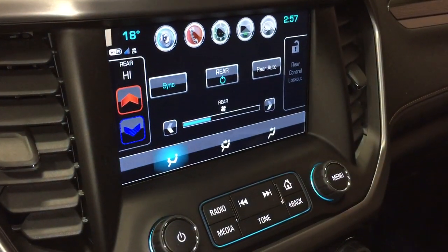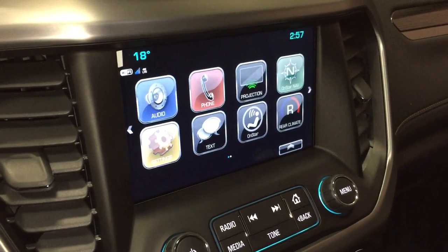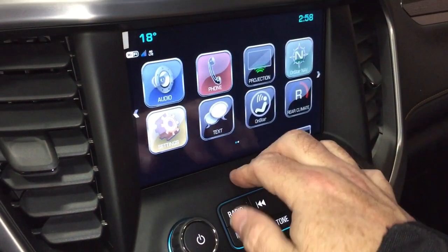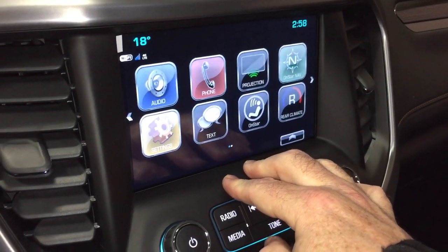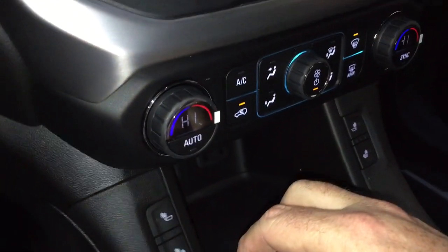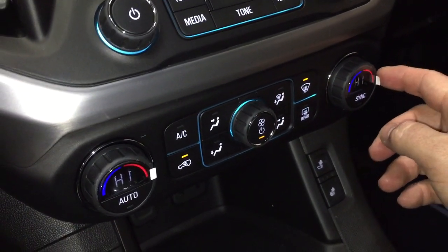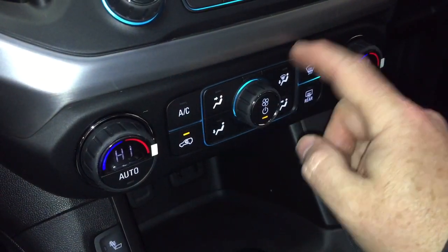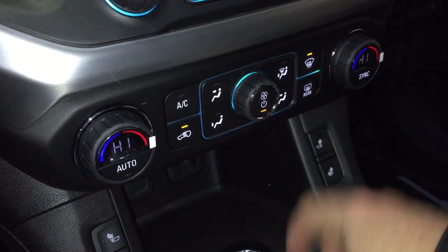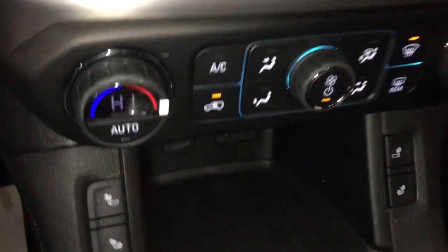You can lock out the temperatures in the second row so your passengers aren't making you too warm or too cool. SMS text messaging and the full range of OnStar services including the Wi-Fi hotspot — very convenient. You've got dual zone climate control up front, automatic temperature control, AC button, fan speed, front and rear defrosters, and yes, heated seats both driver and passenger side.